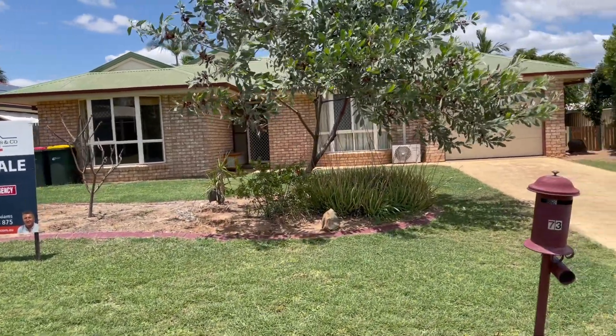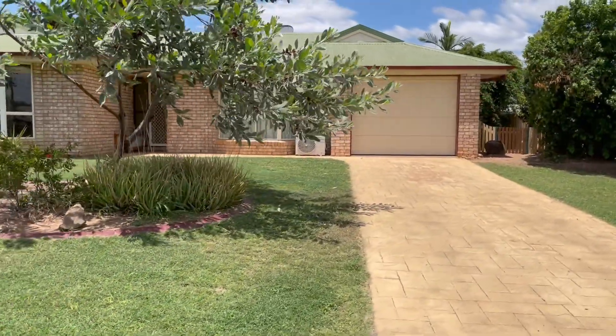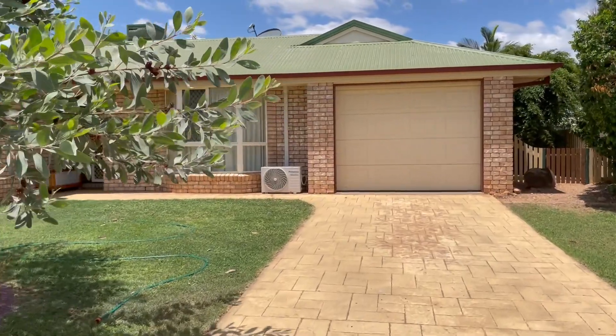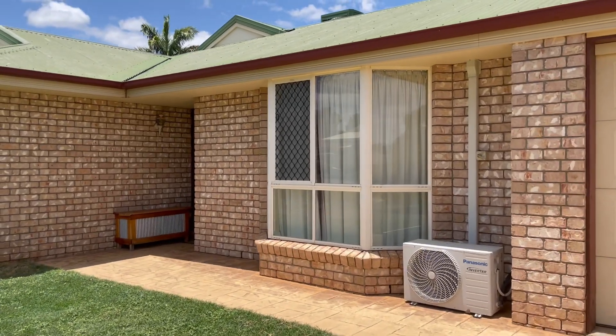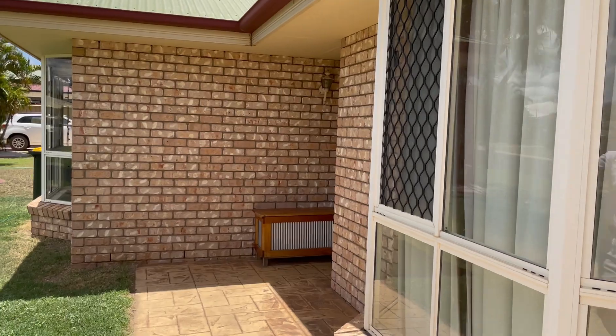Welcome to 73 Cronham Crescent, Emerald in central Queensland. This property is a brick home with a single lock-up garage, three bedrooms, two bathrooms, plus a pool, and a media room with a projector screen and projector that stays with the property.